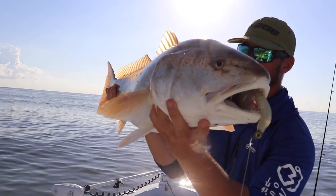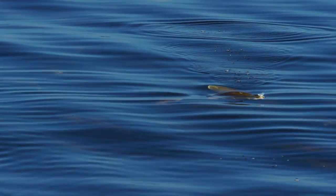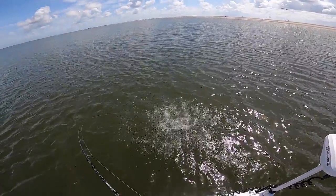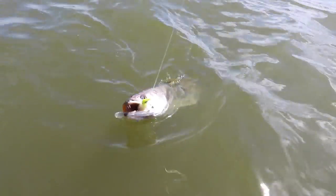Start using those larger profiles because there's a lot of big mullet on the move, a lot of big pogies, and those larger predators are going to be looking for a higher calorie meal as they gear up for the craziness of fall. You get a lot of red drum that school up and those fish are looking for really high calorie meals. You get a lot of big trout that are feeding. So if I can make one recommendation: as you start gearing up for fall, start upsizing your baits.